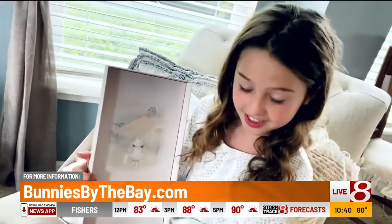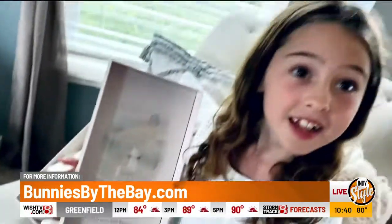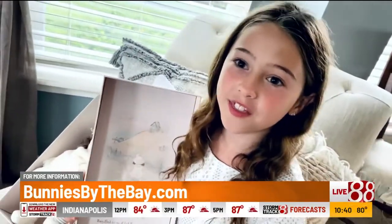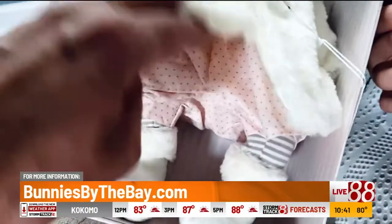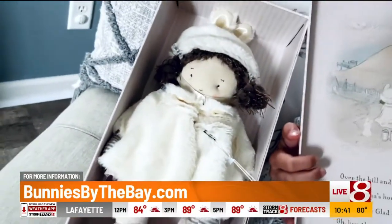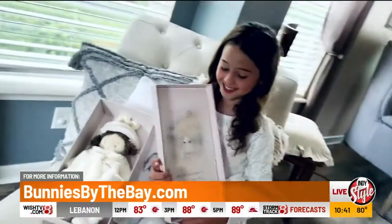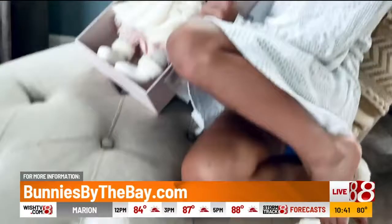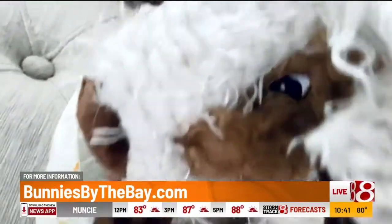Bunnies by the Bay has stuffed animals, lovies, buddy blankets, all kinds of things to choose from. The problem is I think we might find way too many things that we like! She told mommy she wanted to look at Bunnies by the Bay. She sure is sweet — so pretty. I have to take really good care of her. This is two thumbs up — stuff that little ones are sure to love and keep for a really long time.